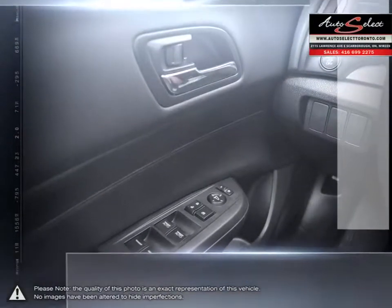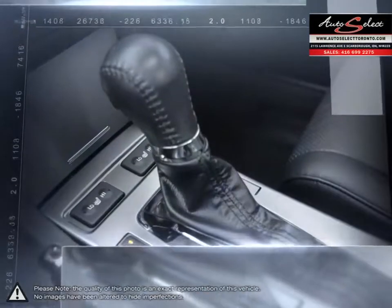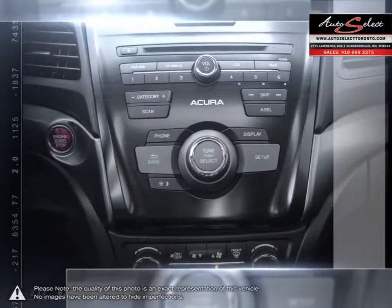Auto financing is our specialty, dealing with all types of credit situations — whether it be good or bad, new or limited, we get things done. We have the financing resources that can help meet your needs.